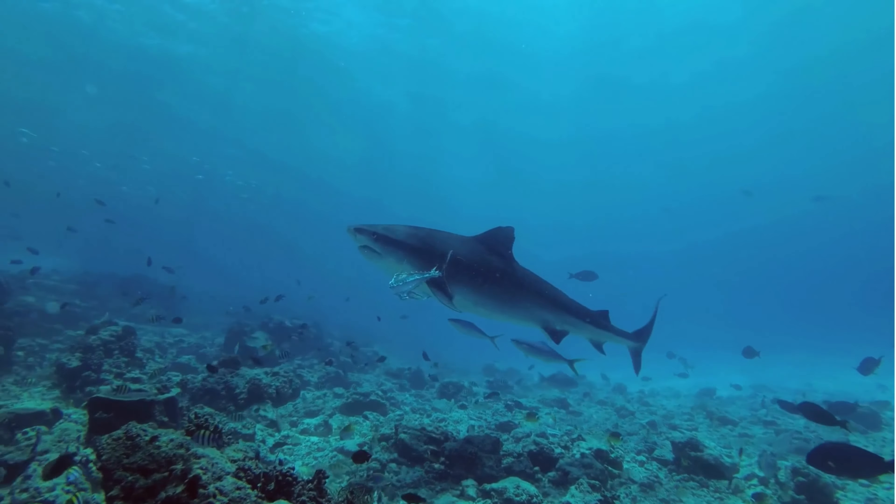This helps the shark blend in with its surroundings and avoid detection by potential predators and prey. Its reduced eyesight is compensated by its highly developed ampullae of Lorenzini, specialized electroreceptors that detect the weak electrical fields produced by the muscle contractions of nearby prey.